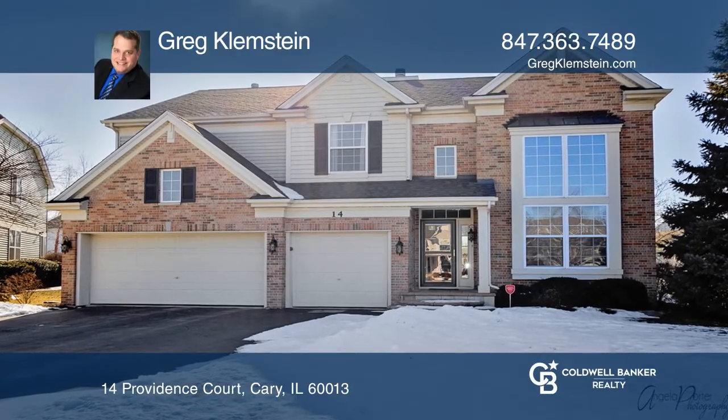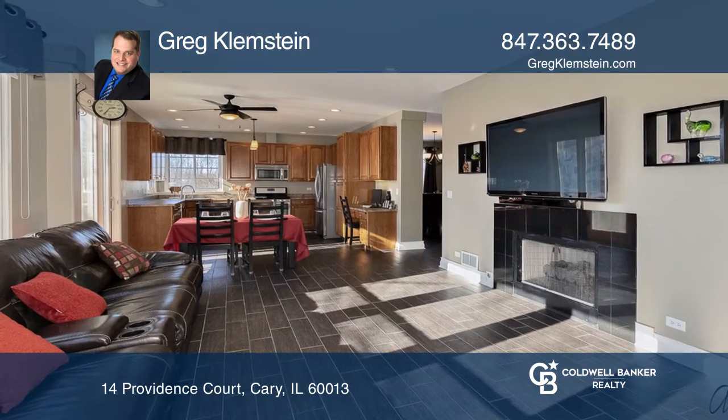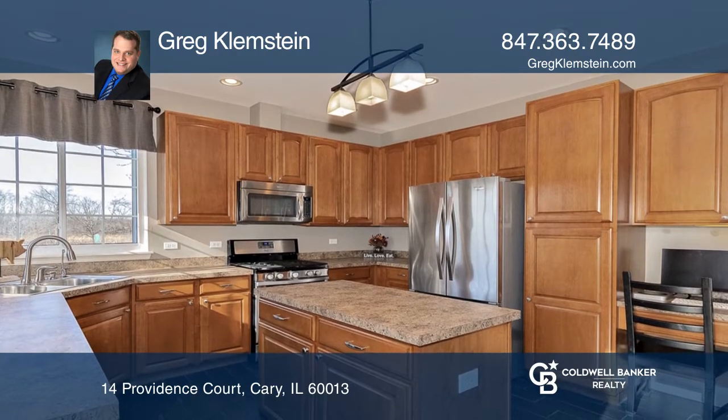Five-bed, three-bath Windsor model in Cambria subdivision. This home has it all with a family room with a gas fireplace and a kitchen with a center island and stainless steel appliances.